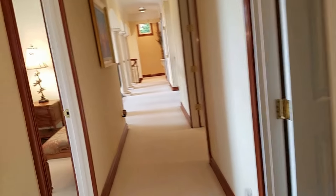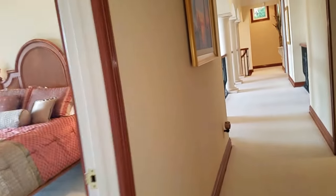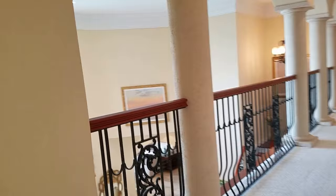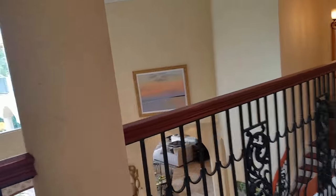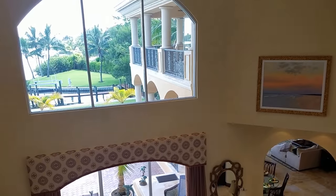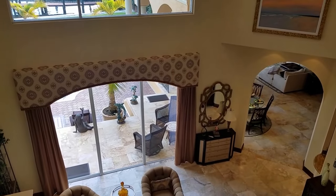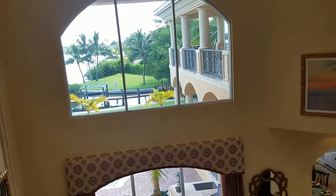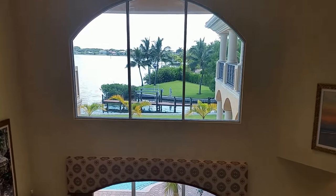So this is Point Crisp — it's a fabulous house. I have to say one of the nicest houses I've ever seen, and certainly on Siesta Key, what a great location. I'm Jules Roman with Yorkshire International. Thanks for watching.